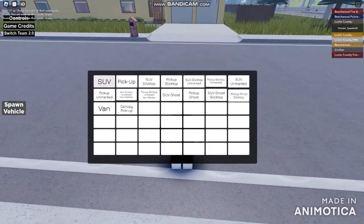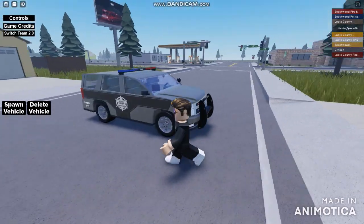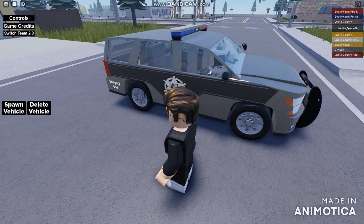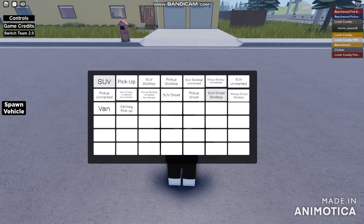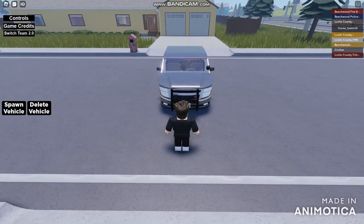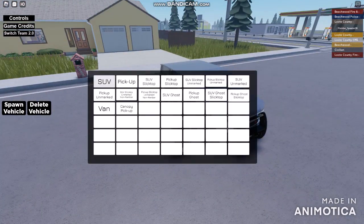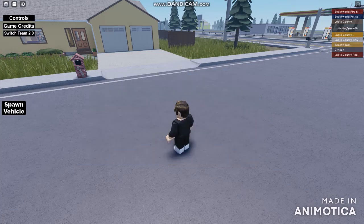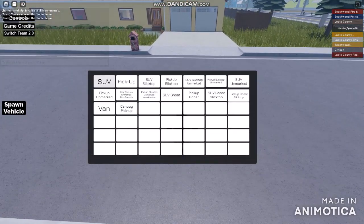There must be no undercover police cars around for the sheriff's. It's only going to be doing good things using the SUV ghost. Looks like the Lute County ghost cars are the same variants as the Beechwood Police Department. Another one is the police for the sheriff's county — Lute County police. This is the SUV ghost slick top, and another one was the pickup ghost slick top, not available anymore for today.